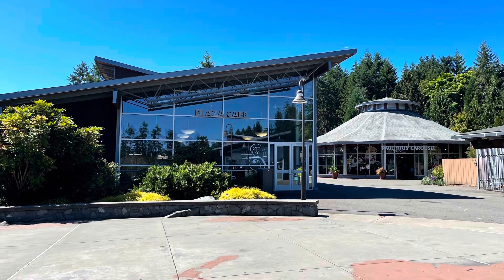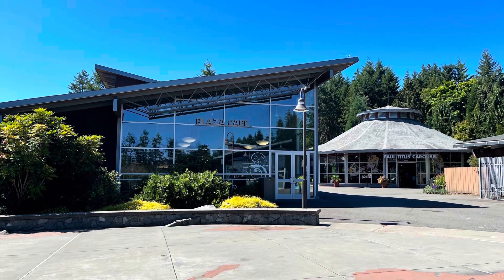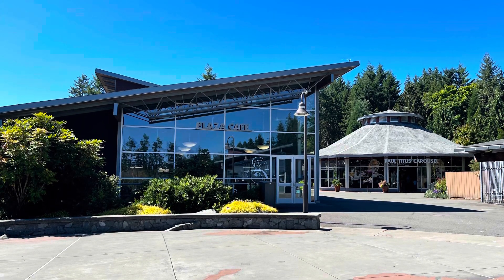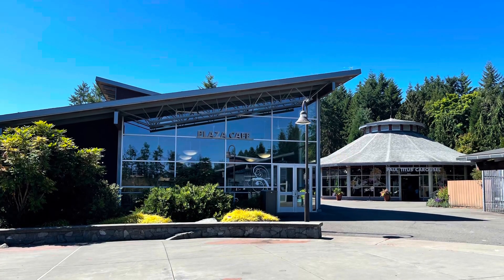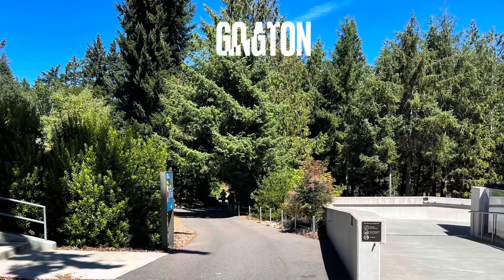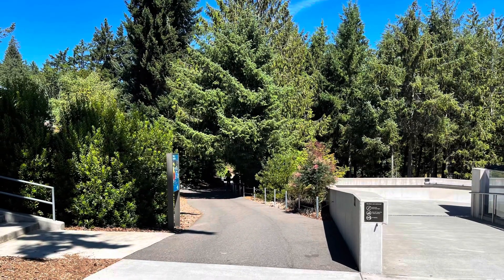That's Point Defiance Zoo and Aquarium — I keep saying aquarium to remind myself there was an aquarium attached, and that was really cool. Go down to Tacoma, Washington, and check it out. It won't take up your whole day, and you can see some cool fish too. This is Frugal Panda — thank you for watching. This was Tacoma, Washington, Point Defiance Zoo and Aquarium. Bye-bye.